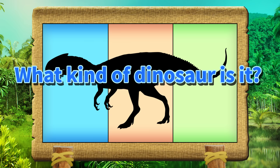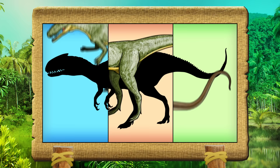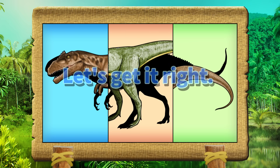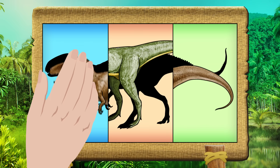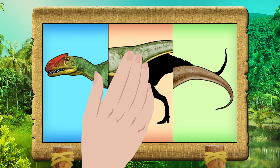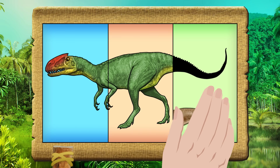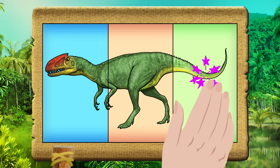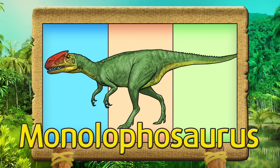What kind of dinosaur is it? Let's get it right! Monolophosaurus.